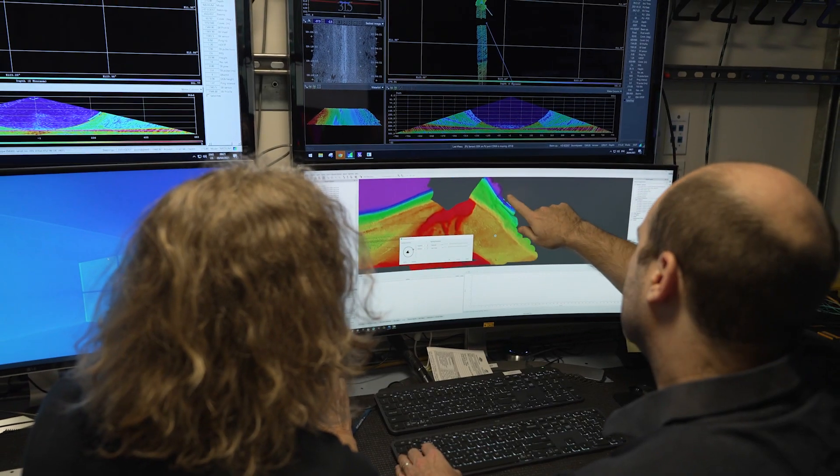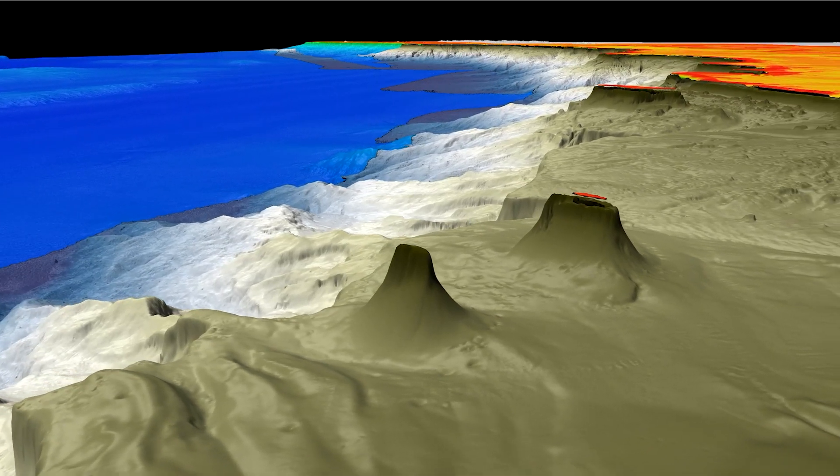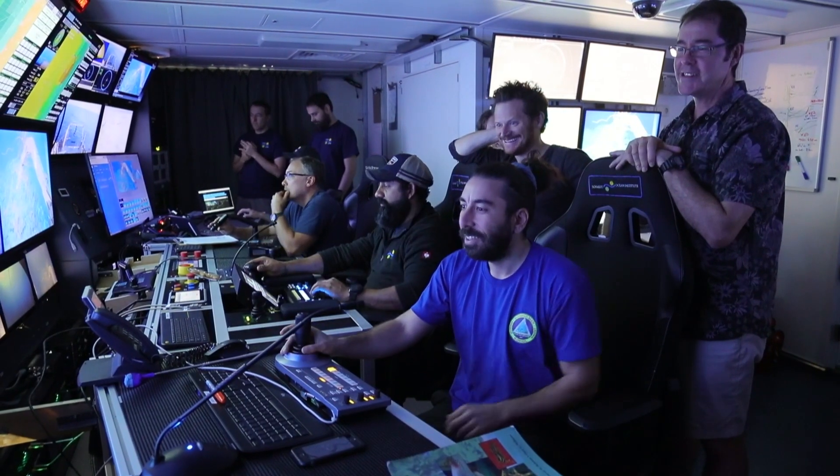Ever seeking new features, some taller than the Eiffel Tower or the Empire State Building, hiding out of sight. The 500-meter tall, detached, submerged reef that we found in 2020 in the Great Barrier Reef — that was a pretty exciting moment.